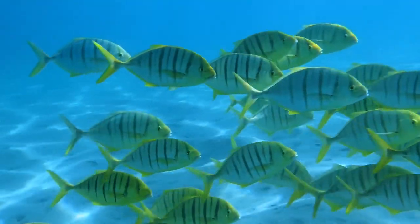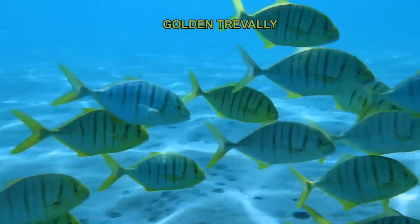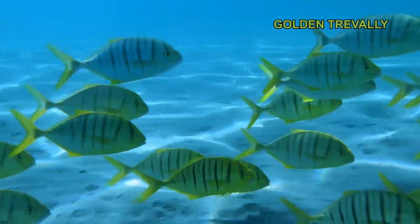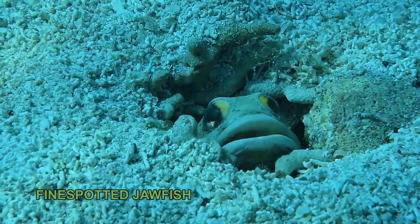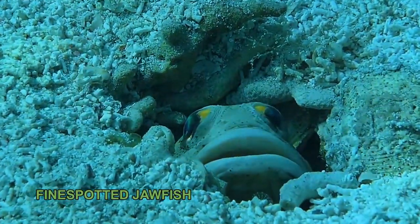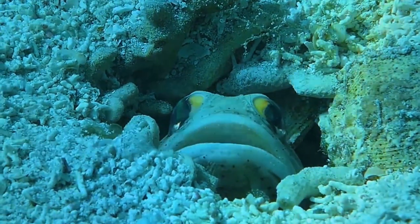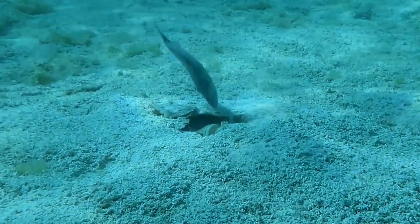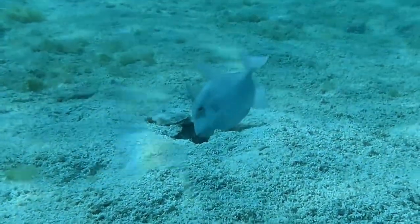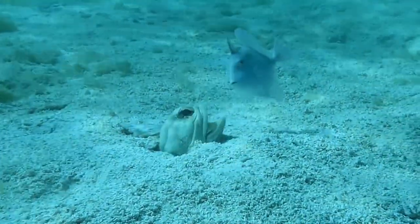Sandy coves in Honeymoon are home to a surprising variety of animals. These golden trevally search for food along the bottom. Fine-spotted jawfish make their homes in the sand and line their burrows with shells and bits of coral for stability. Males sometimes incubate their eggs in their mouths. Here, a curious young triggerfish investigates his neighbor before being given the message to back off.